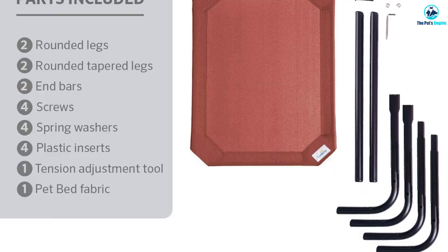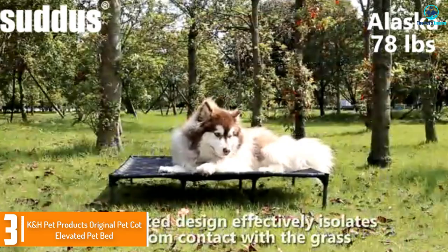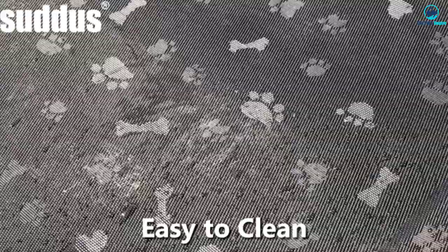At number three, we have the KH Pet Products Original Pet Cot Elevated Pet Bed. The KH elevated pet cot is a heavy duty bed that can take on the largest of dog breeds. Its metal construction frame is extremely durable and can hold over 150 pounds. Lightweight and portable, the KH cot bed is the perfect travel item for camping and trips to the park.